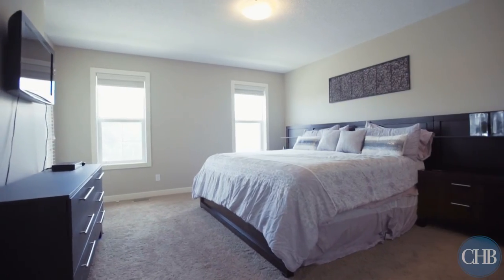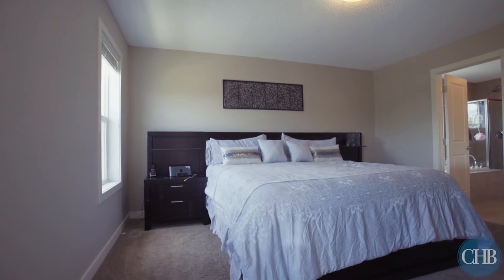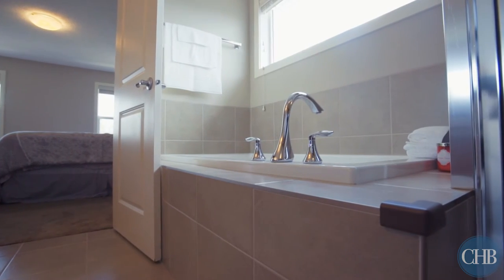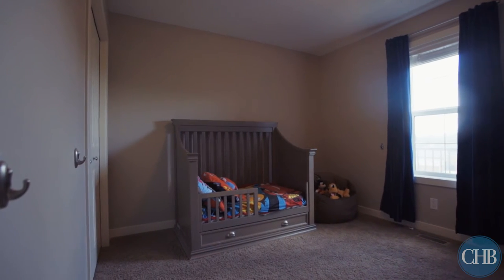The cozy, brightly lit master bedroom provides a lovely space for you to rest and recoup from your long day. You won't need to go to the spa with this relaxing ensuite bathroom that includes both a bathtub and a roomy shower.